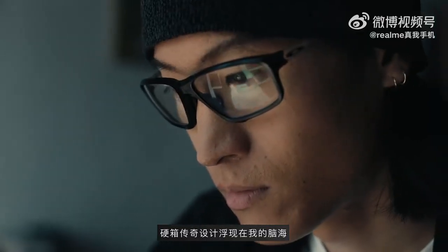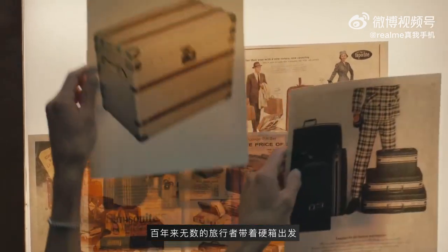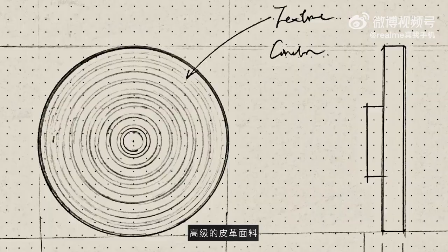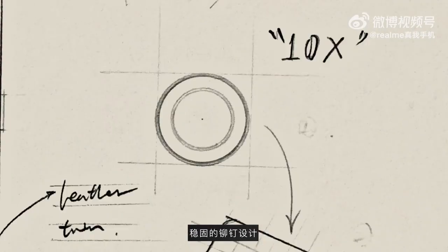The image of a classic travel trunk immediately came into my head. For hundreds of years, countless travelers have set out with it — the elegant leather surface, the hard edge shape, and the exquisite rivet decoration.